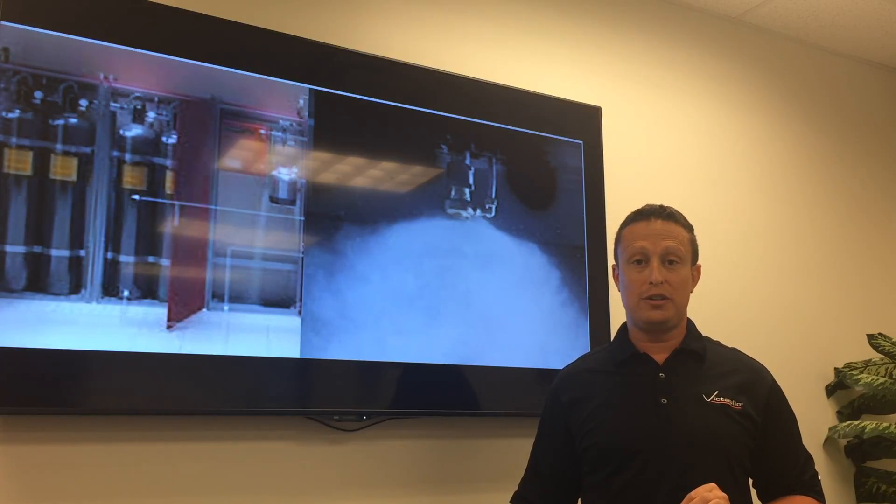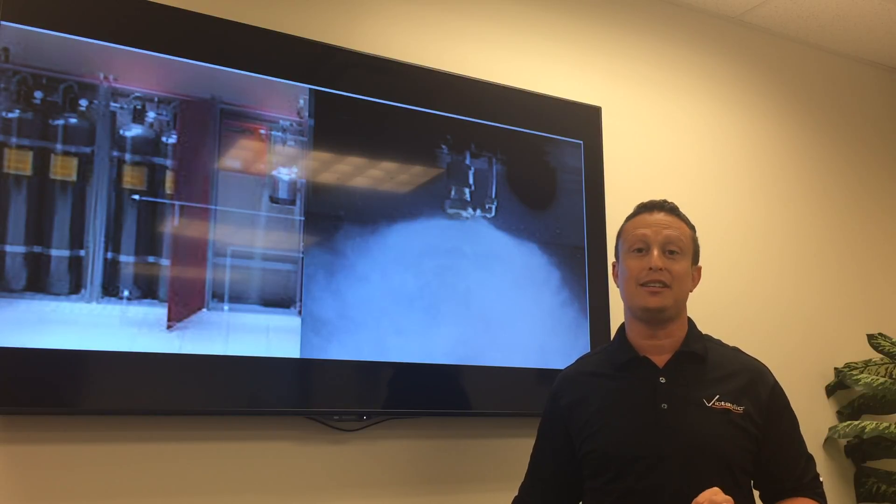One fantastic aspect about Vortex right now is that the NFPA is creating a brand new hybrid standard because of Vortex. It is NFPA 770.